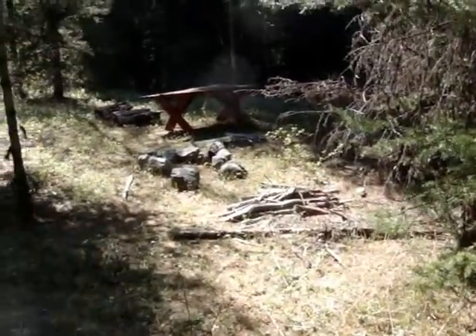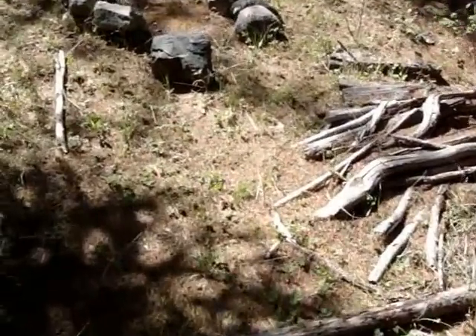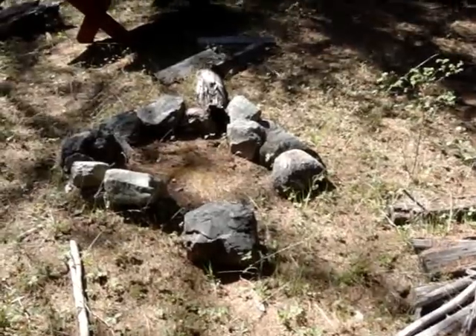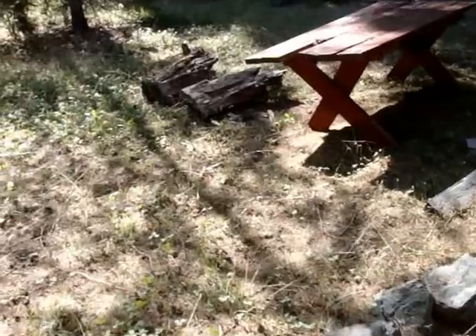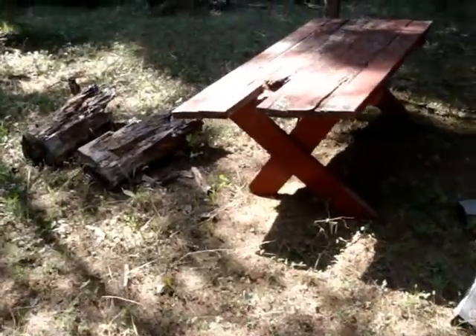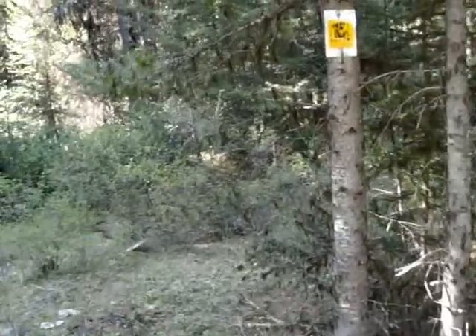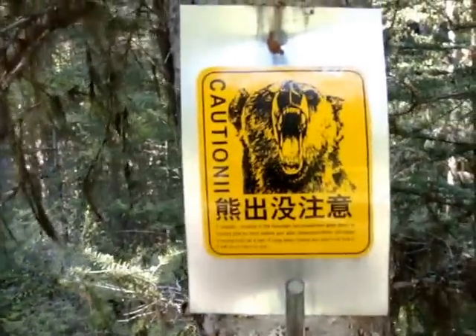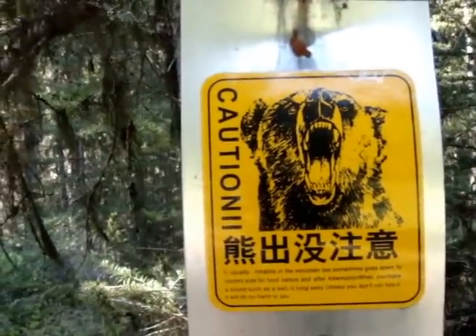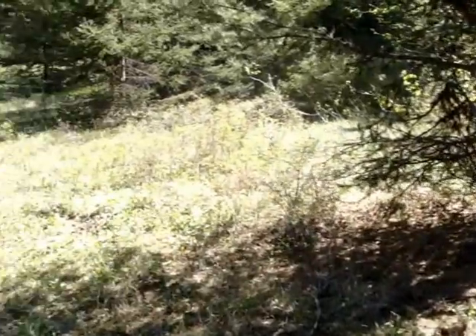Here's our little primitive camp down in the meadow. I've camped here before — I've got some pictures. Here's the old table, and you can see the little sign I put up here some time ago: 'Welcome to the Okanagan Forest,' reminding people that there are bears in the area.